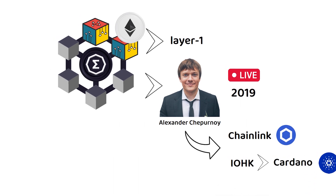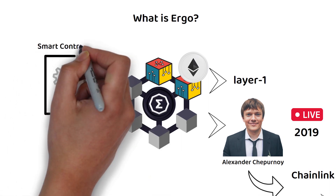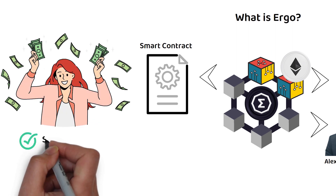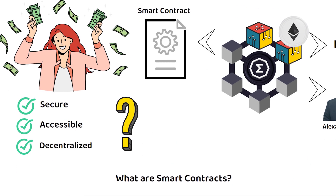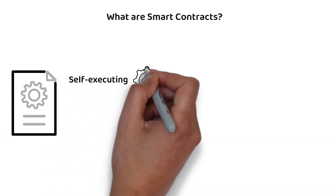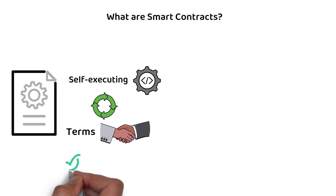According to the ERGO website, ERGO is a next-generation smart contract platform that ensures the economic freedom of ordinary people through secure, accessible and decentralized financial tools. But what exactly does that mean? Well, to start, smart contracts are a type of self-executing code that automatically enforces the terms of an agreement between parties once certain pre-agreed conditions have been met.